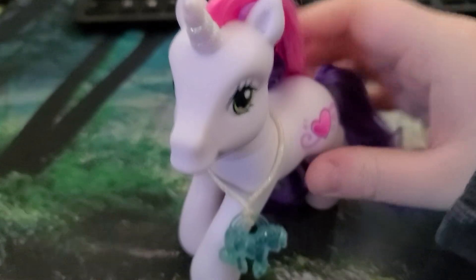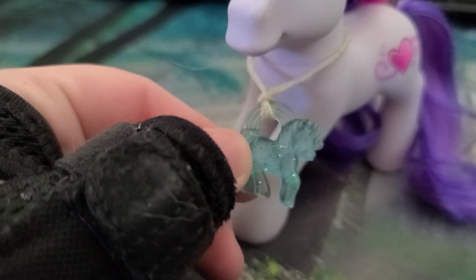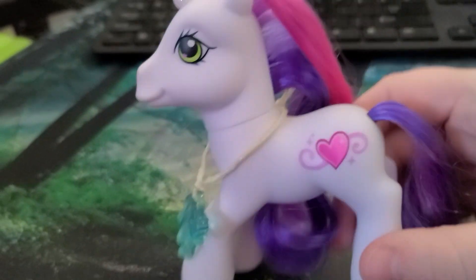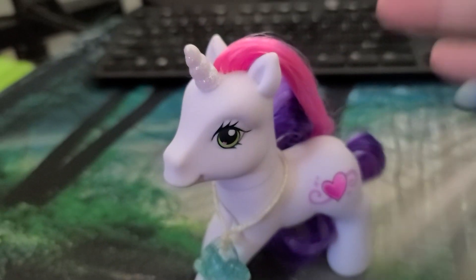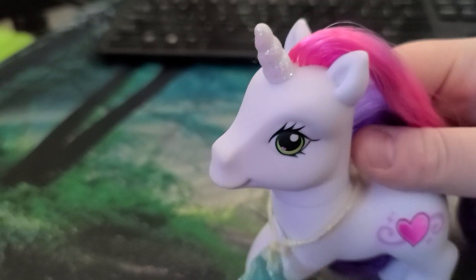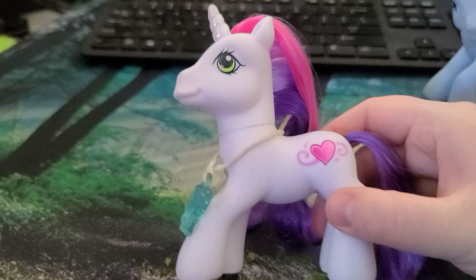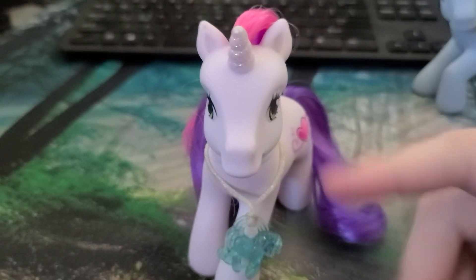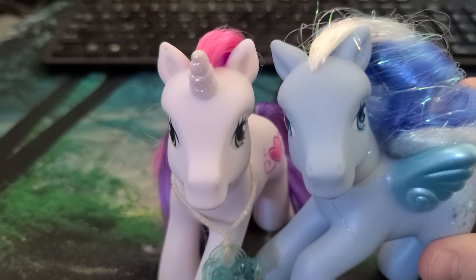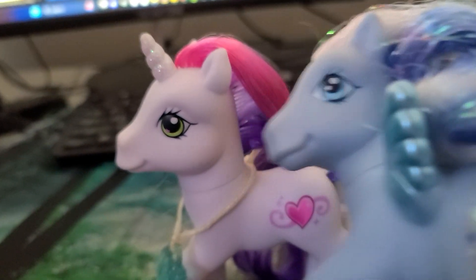This is Sweetie Belle the unicorn and I just got this one and everything she has looks to be in really good condition, like even this little charm thingy. She's got her little heart cutie mark. This is a very iconic pony — this is the whole inspiration behind Sweetie Belle in Gen 4 — and she's actually an adult in Gen 3. I love how the unicorn face is like she has a smaller snout than the Pegasus ponies, which I thought was really interesting.